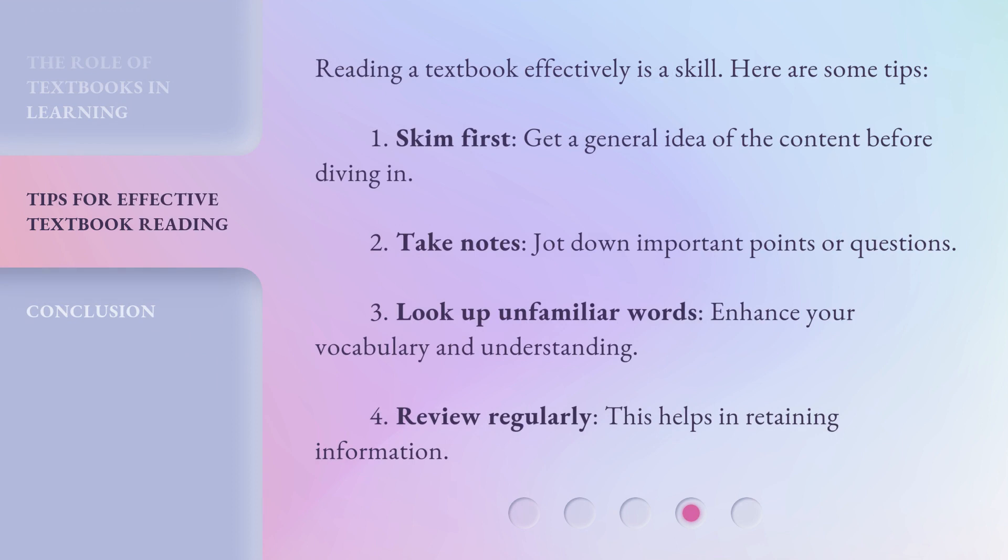Reading a textbook effectively is a skill. Here are some tips. 1. Skim first — get a general idea of the content before diving in. 2. Take notes — jot down important points or questions. 3. Look up unfamiliar words to enhance your vocabulary and understanding. 4. Review regularly, as this helps in retaining information.